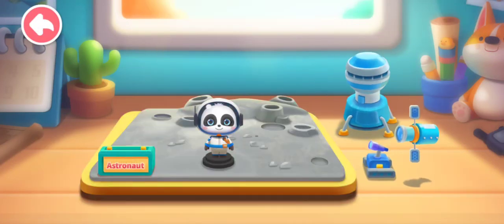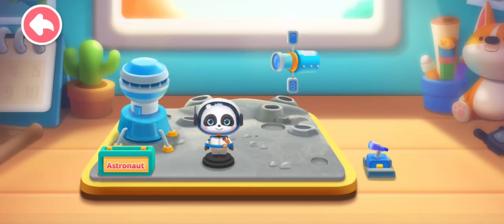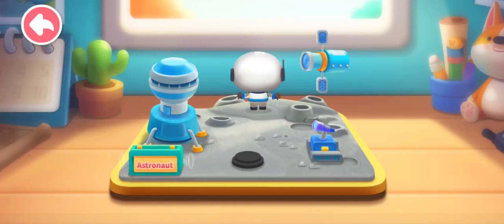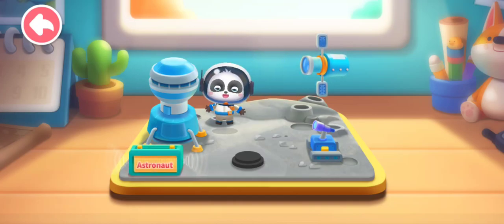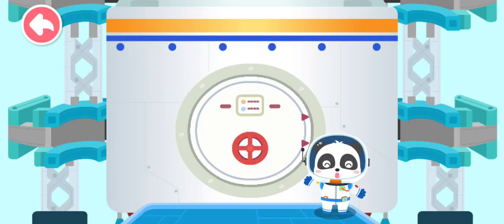Astronaut. Space probe. Spaceship. Space probe. The astronaut can travel in space and explore the mysterious universe! Let's experience it together! Are you ready? Let's head for the space!